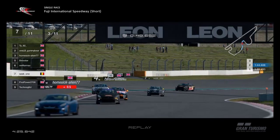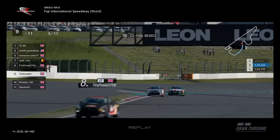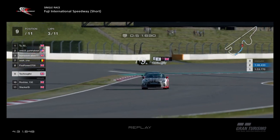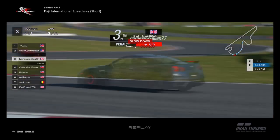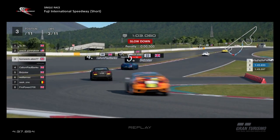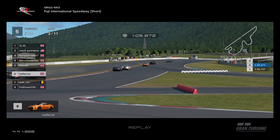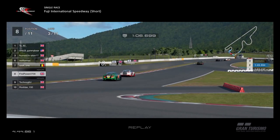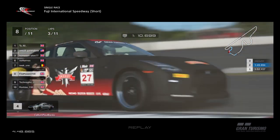Seat One tries a switchback but can't quite get close enough. Looking back at Techno — he's got 120 kilos on from last week, so that's not helping his cause. Homesick Alien then sideways into the corner, everyone drifting — beautiful angle watching the cars go through. Then Techno and Rodders flatten that comment right back in my face, because they don't drift at all.